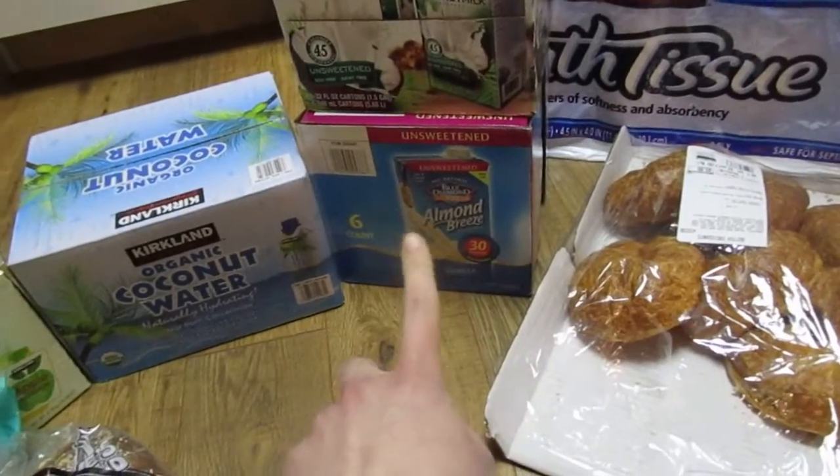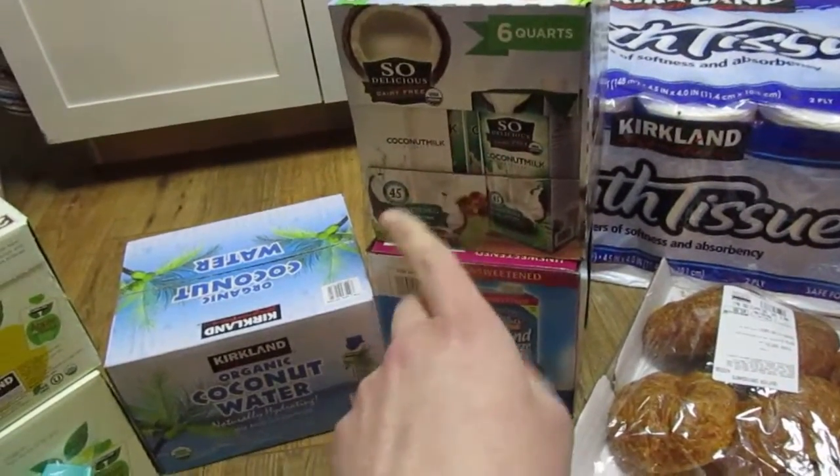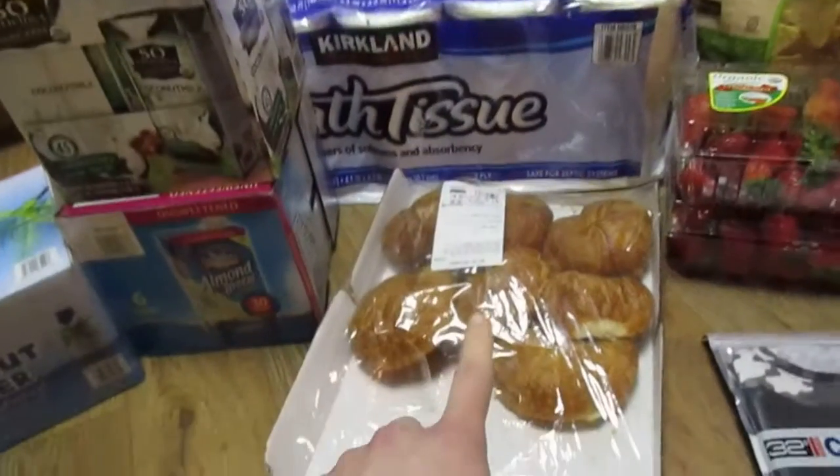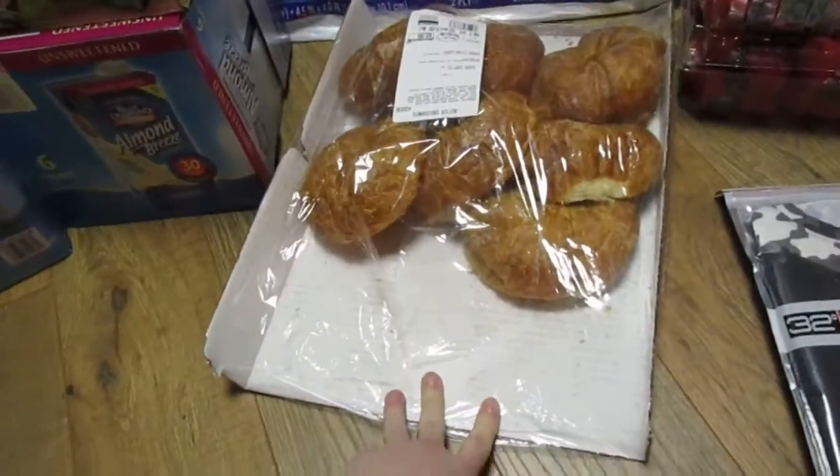We picked up almond milk, and we thought we would try coconut milk and see how they liked it. TP, croissants — obviously we've gotten into those.